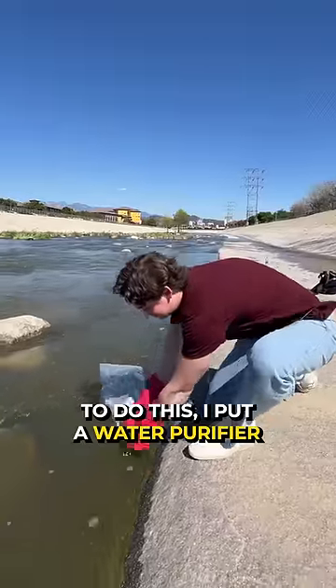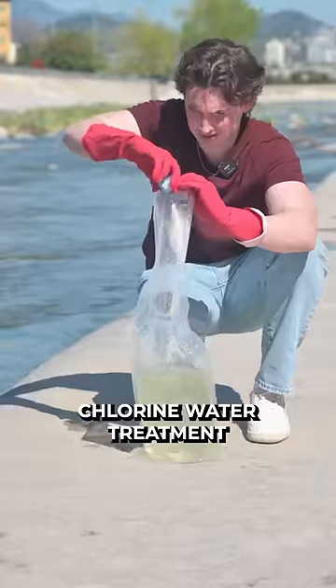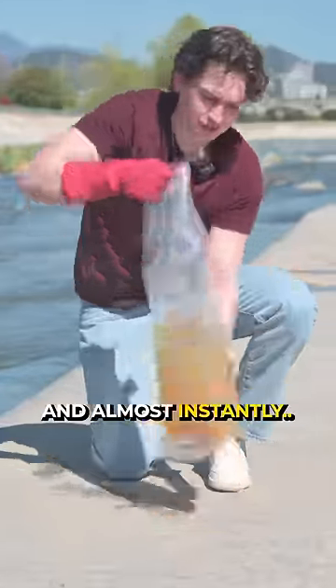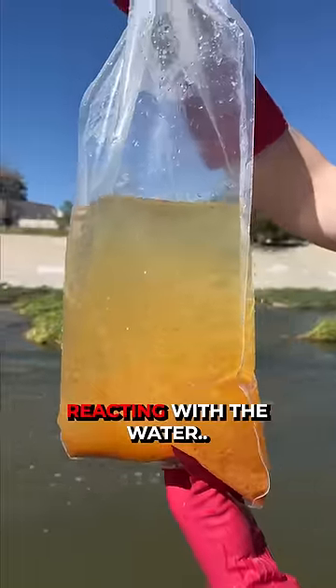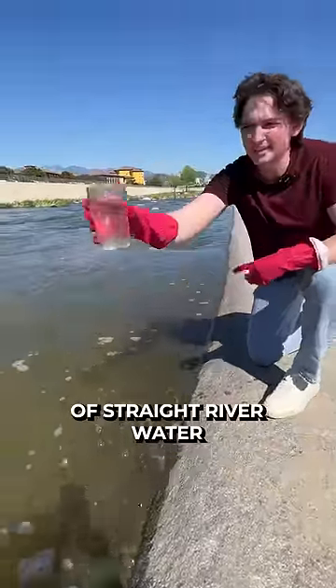To do this, I put a water purifier into the river and dumped in a packet of chlorine water treatment to get rid of as much bacteria as possible. And almost instantly, you can see the treatment reacting with the water. I also took a sample of straight river water for comparison.